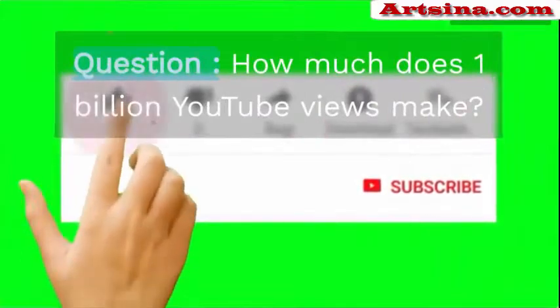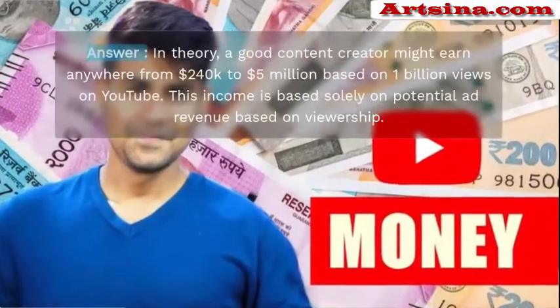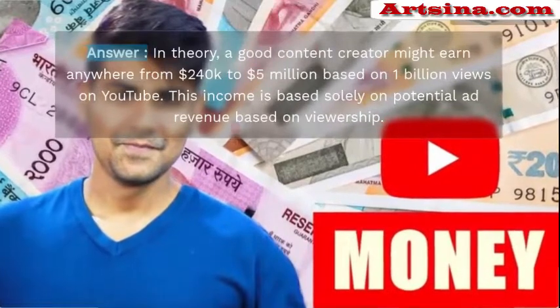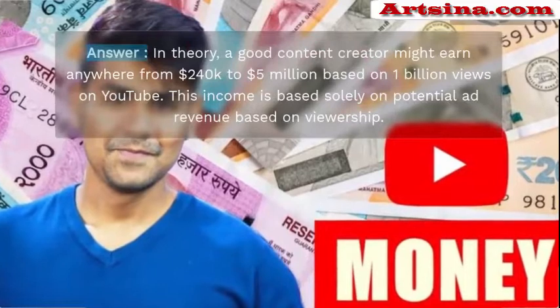How to earn extra money by YouTube video marketing: Most channels earn between $4 and $15 per 1,000 views, and YouTube requires you to earn at least $100 before they pay you. That means if you have a channel that makes $10 per 1,000 views, it would require 10,000 views for you to get paid by YouTube once you're in the YouTube Partner Program.